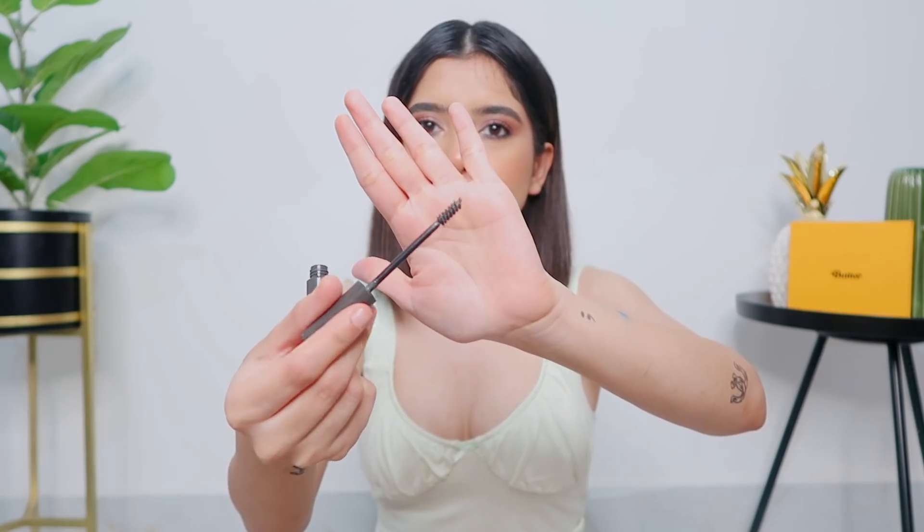A random product I got is the Colorbar Eyebrow Mascara. I hate doing my eyebrows - I have so much irritation and I just want to finish it quickly. That's why I shifted to brow mascaras because they're just a quick thing to do. I really like this product. The brush is very small and precise. It dries easily but it's not flaky at all, no hassle whatsoever. If you hate doing your brows, check this out - it comes in two or three shades.